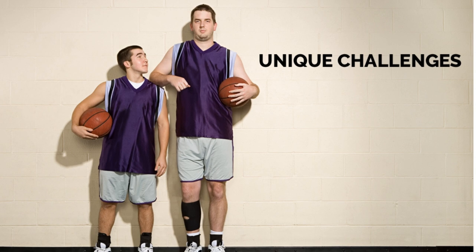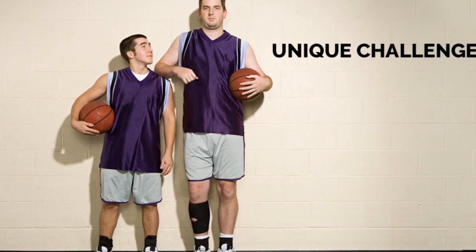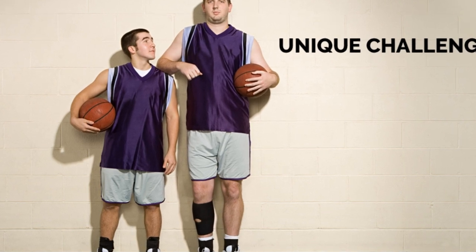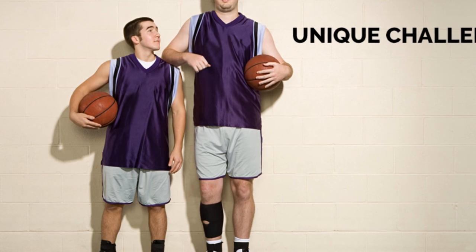As a short person, you are confronted with some unique challenges when shopping due to the smaller body frame and shorter limbs. The following are the four most important things to look at when picking out an office chair for short people.